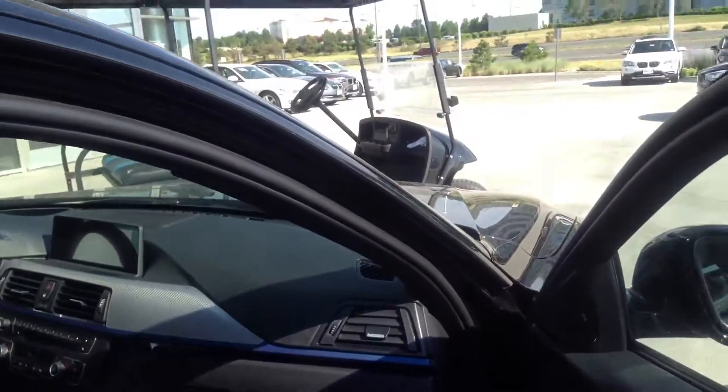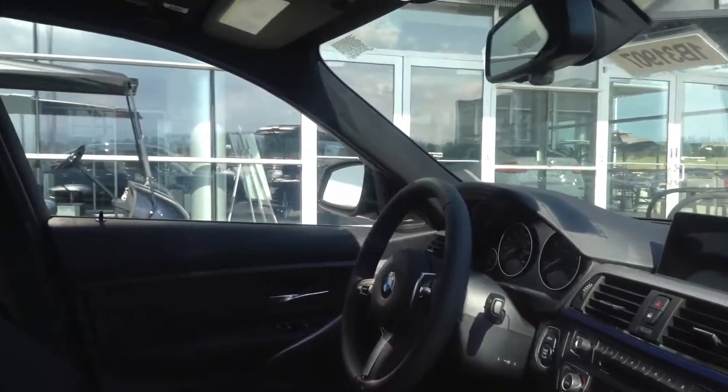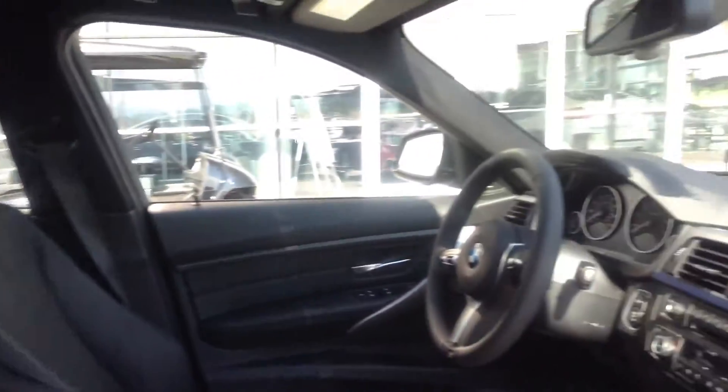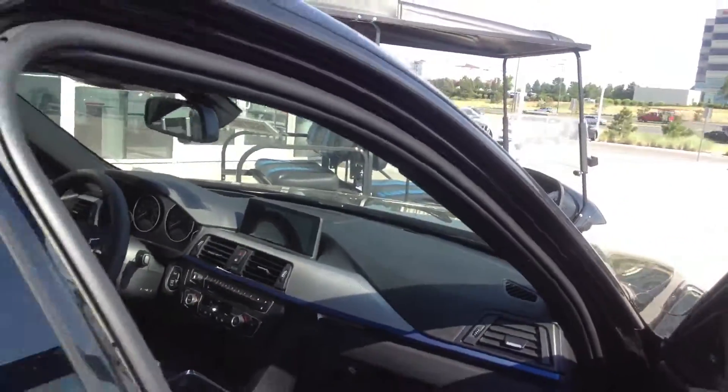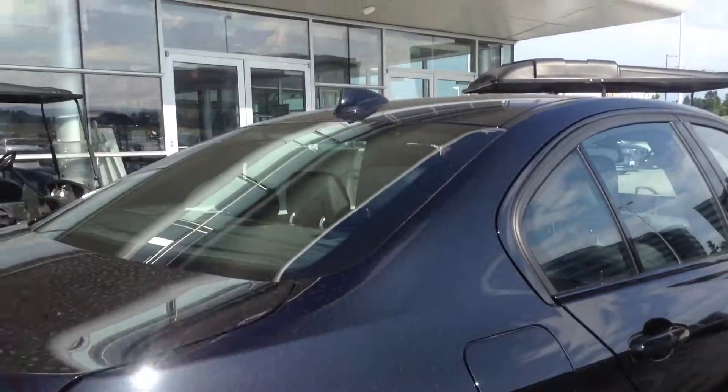This is a great looking car. It's got the M-Sport package. Actually, this is exactly how I would build this car. Pretty loaded. Great looking interior. Comes with a four year, 50,000 mile warranty as well as a four year, 50,000 mile maintenance agreement.